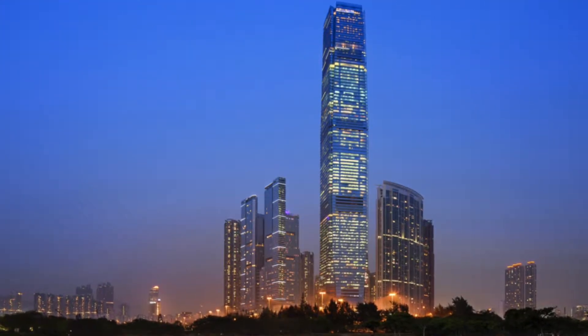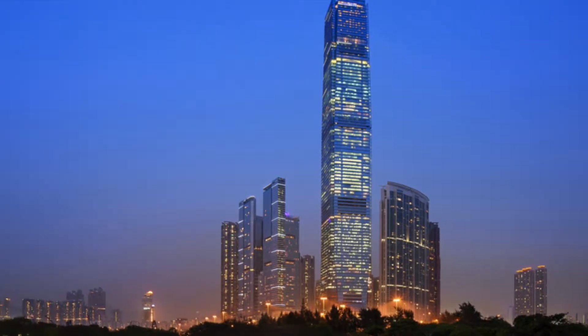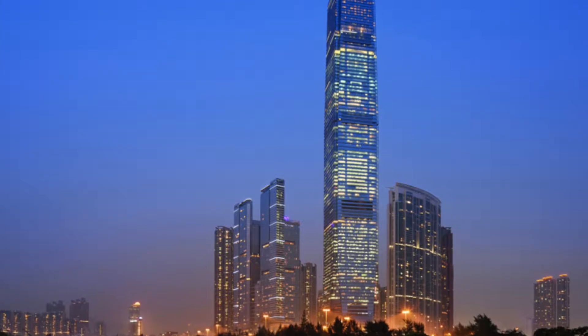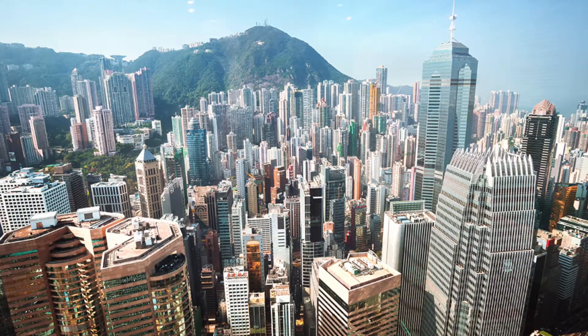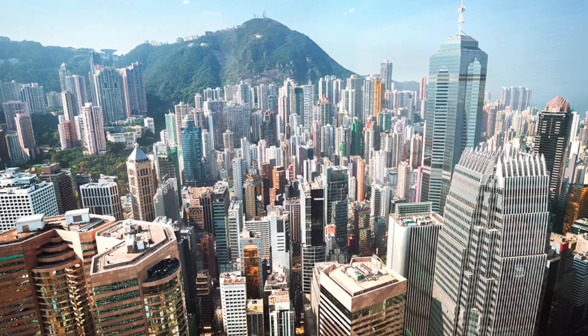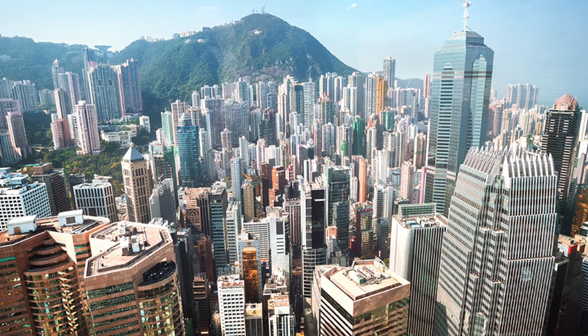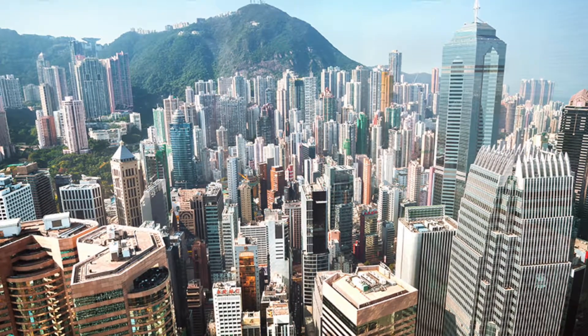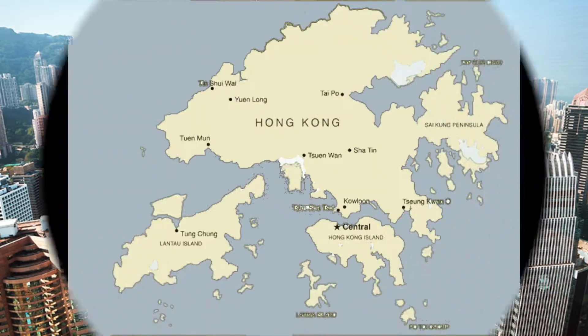The tallest building is the ICC, and it has 118 floors with 27 elevators. Hong Kong has the biggest skyscrapers in the world, with 8,000 buildings with more than 14 floors. Less than 25% of Hong Kong is urban, and the rest is green and natural.